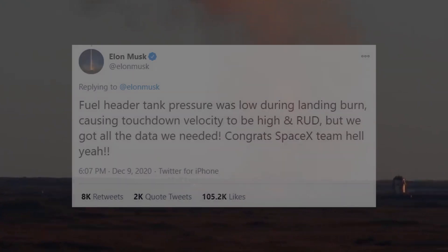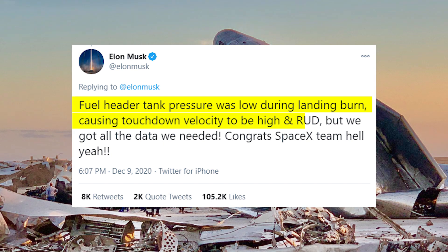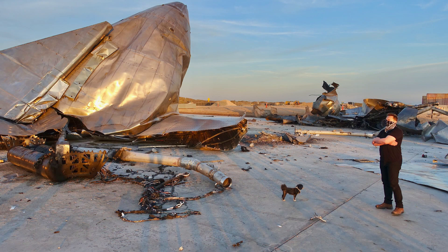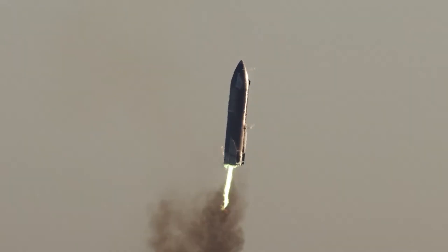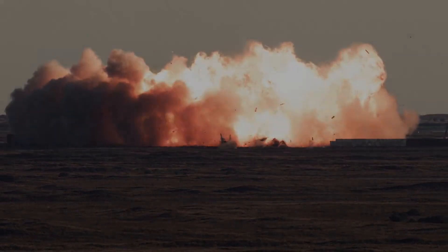After the test, Elon Musk tweeted that the fuel header tank pressure was low during the landing burn, causing the touchdown velocity to be high and RUD — RUD standing for rapid unscheduled disassembly. This statement provides us with a pretty good insight into what went wrong in the final stages of the flight. While we don't know all the details, I will try to build on that statement, explain what it means, and also try to make some assumptions based on my own observations to sketch what caused the SN8 crash at landing.